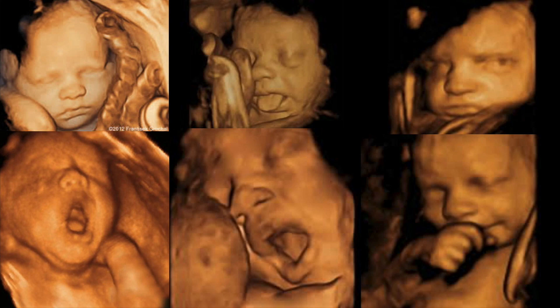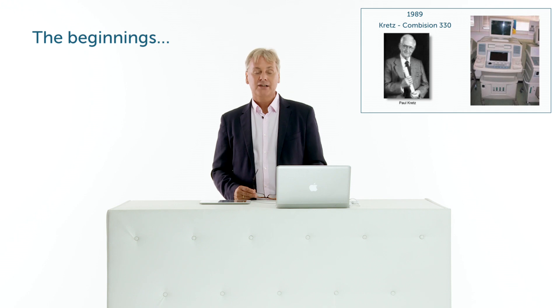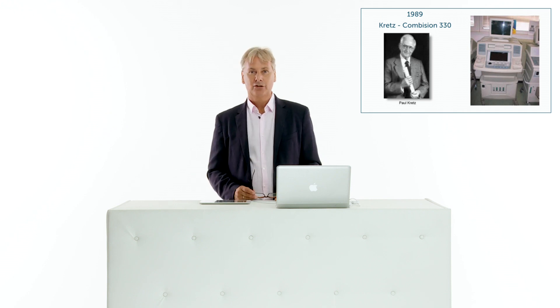Isn't it fascinating to look at the different facial expressions of the fetus? This really sparked the interest in using 3D in other modalities as well. But before I go on, let me just mention that an Austrian company was strongly involved in the beginnings of 3D ultrasound and probably also 3D echocardiography.